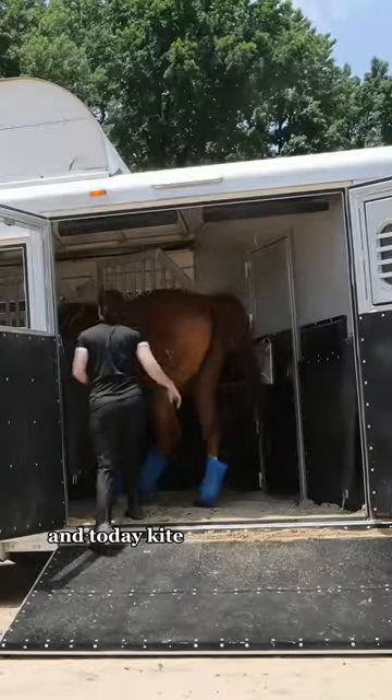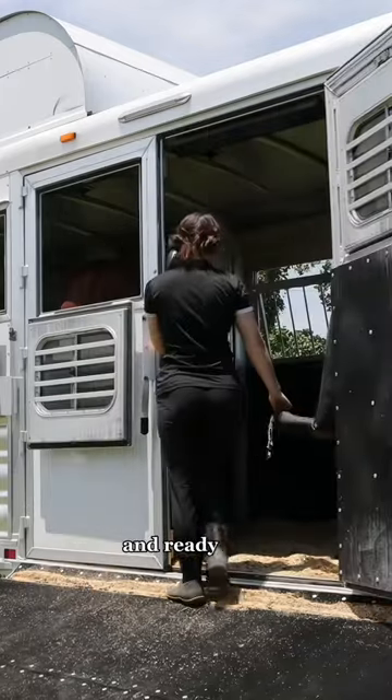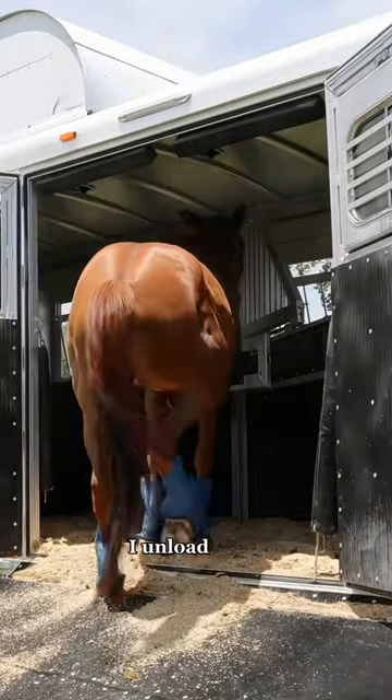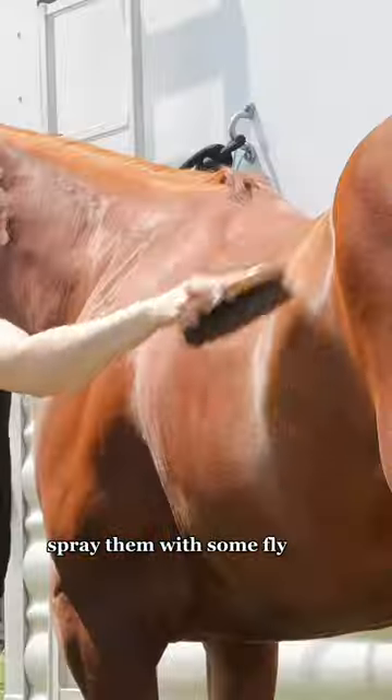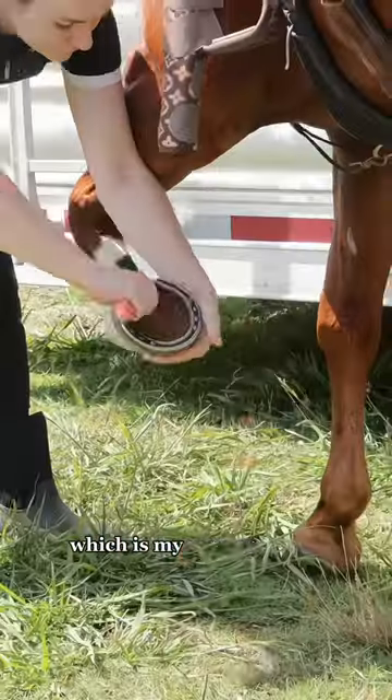Come to a barrel race with us! Today Kite and Chester are going, so I get them both loaded in the trailer and ready to go. When we get there, I unload them, tie them up, spray them with some fly spray, and Chester is up first, so I groom him.